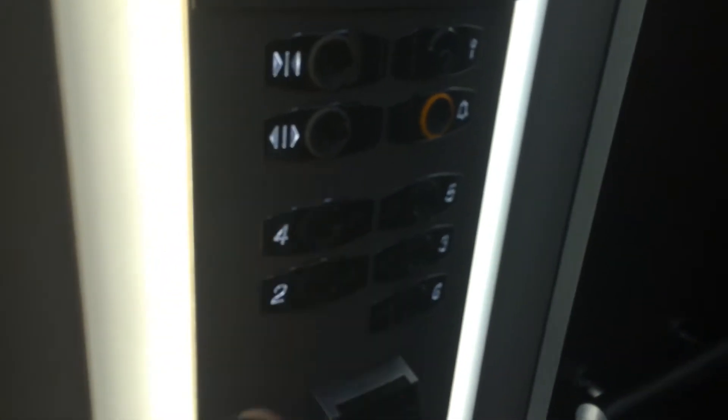Three. Let's go back down to G — my car view. Going down, going down.